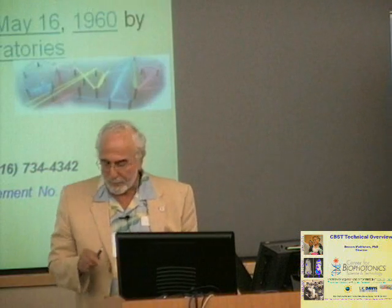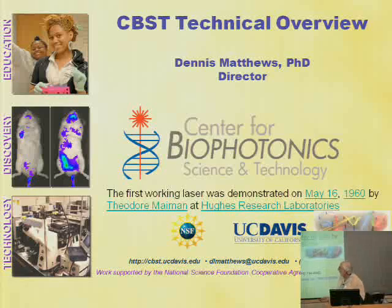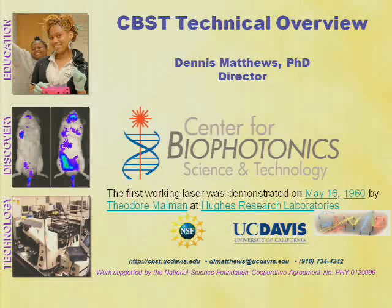I wanted to point out something I was just told moments ago: today happens to be the day that the first laser was demonstrated by Theodore Maiman in 1962. The source of all knowledge now is Google — this came right off of Google. If you go to Google at this moment, you'll see that today's big celebration is that of the laser, and it fits right into the purpose of our center, which is the application of photons to biosciences and medicine.